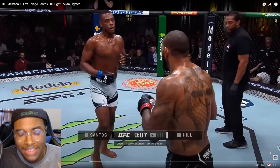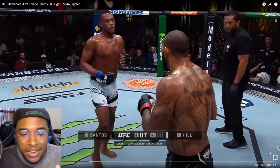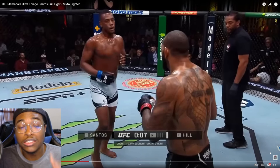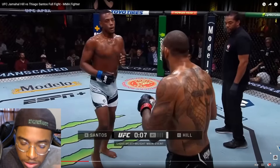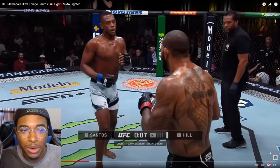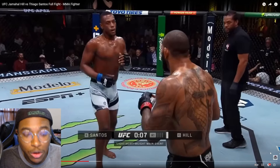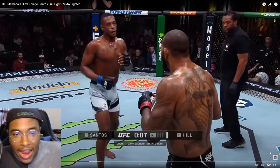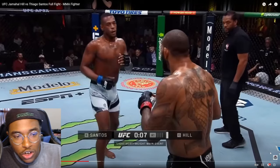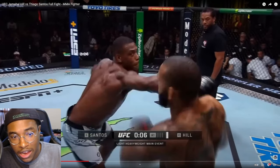Jamal is an interesting case because I know he doesn't have the technique of a good boxer, but I do think he has the instincts of a good boxer in MMA at least. As I acknowledged earlier, the exchanges for both men are going to be dangerous — the fight could end at any moment in those exchanges. For Alex, his exits out of range are a problem. For Jamal, his entries are where he might get put down, like how Yuri did.